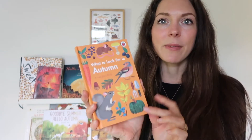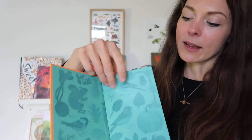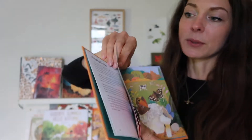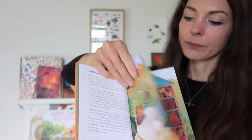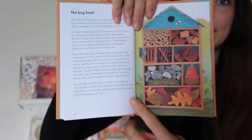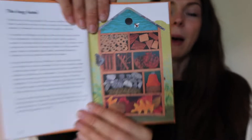Another new one is What to Look for in Autumn, a Ladybird book in a new edition. It goes through all the things you can see in nature in autumn like mushroom season and bug hotels, and it has a little bit of writing too. This one is perfect for slightly older children — my four-year-old plus — great for a little bit of nature study, and it would work really well in the morning basket as well.